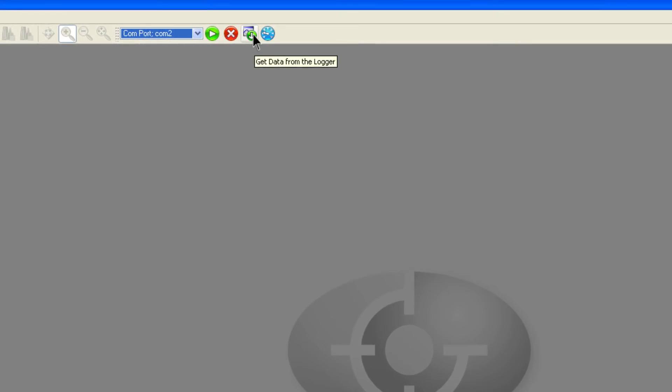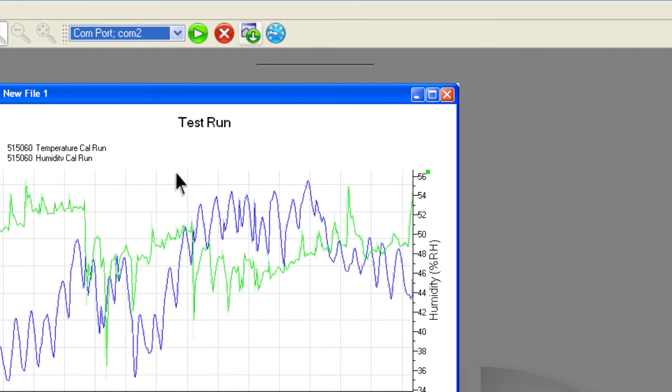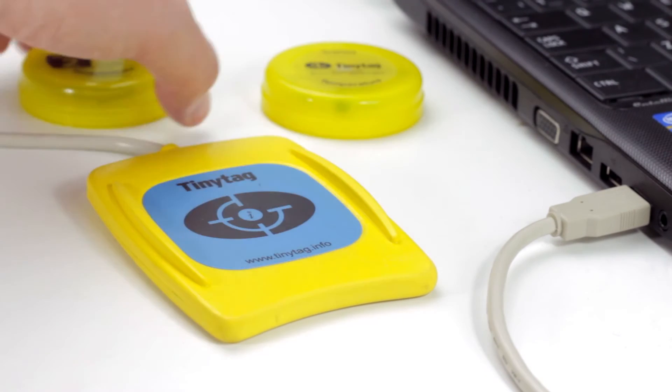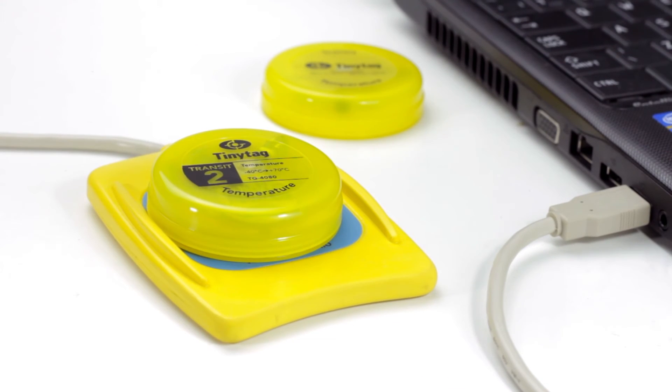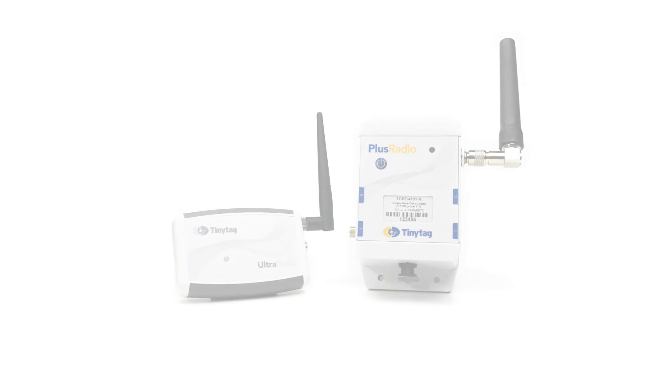To offload the data from the logger at the end of the period of recording, connect it to the computer again and use the Get Data option. Some loggers can also be downloaded using an inductive pad, which allows easy communications with the software without the need for a cable. This can be useful when large quantities of loggers need to be started or downloaded at the same time.